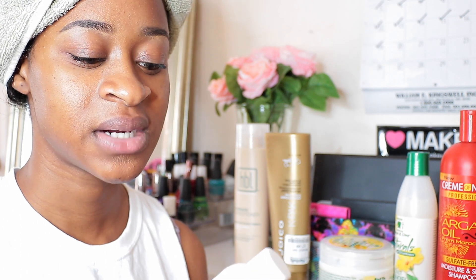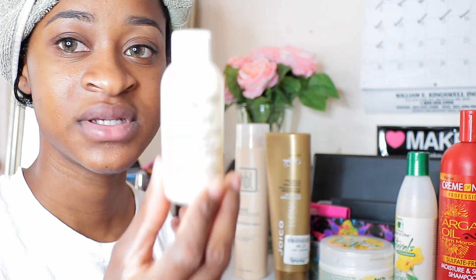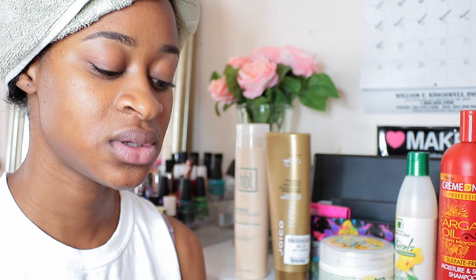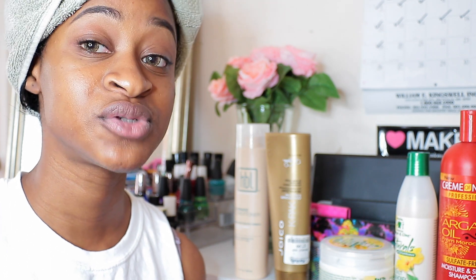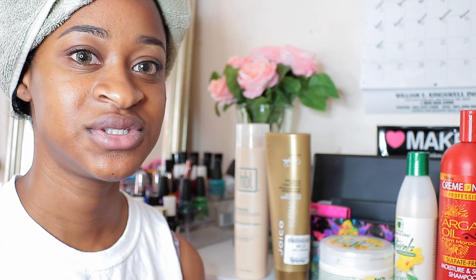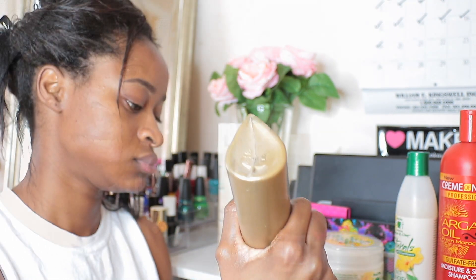By mixing my conditioners, I'm getting a variety of different proteins as well as moisture. I'm also adding in the Cream of Nature Argan Oil Intensive Conditioning Treatment — the small one from the relaxer kit — which I believe has hydrolyzed wheat protein in it. If you know about hydrolyzed keratin, hydrolyzed silk, hydrolyzed amino acid, hydrolyzed wheat protein, hydrolyzed oat protein, and hydrolyzed rice protein, they do wonders for your hair, and combining them makes your hair healthier and stronger.